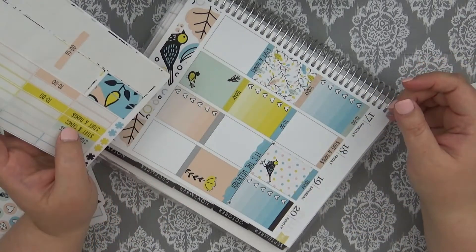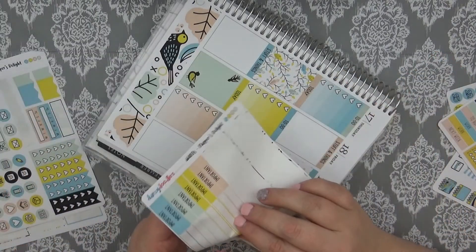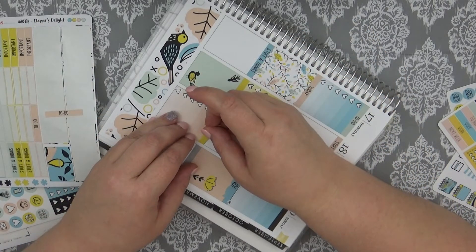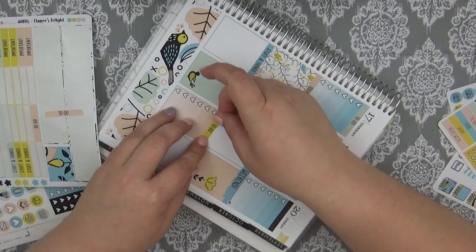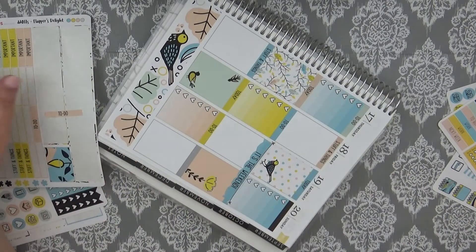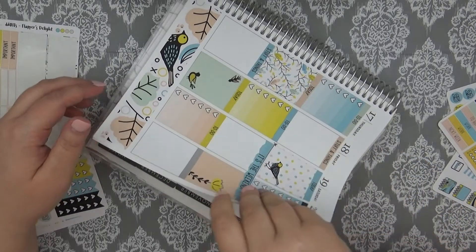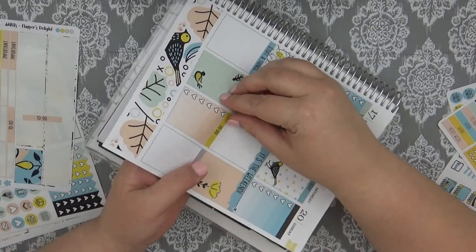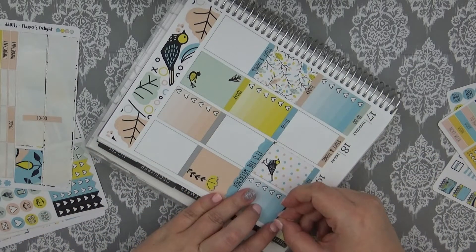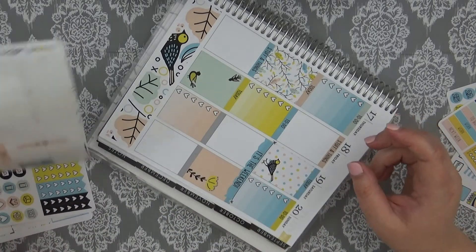Question number eleven: would you rather use only Etsy supplies or only Michael's supplies? I typically only use Etsy supplies. I mean, I buy washi but then it sits around and I never do anything with it, which is not really cost-effective — but whatever, I love washi. I should use it more. I love watching the way Leslie does it on her channel. But if I could only do one or the other, 100% no doubt, it would be Etsy, because I can buy all the kits and supplies I'm used to using anyway.